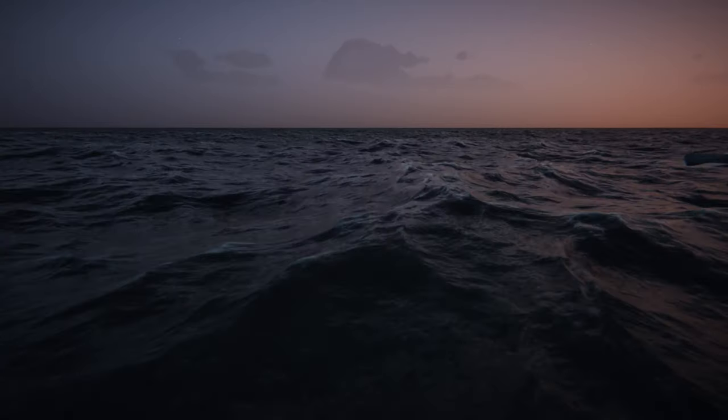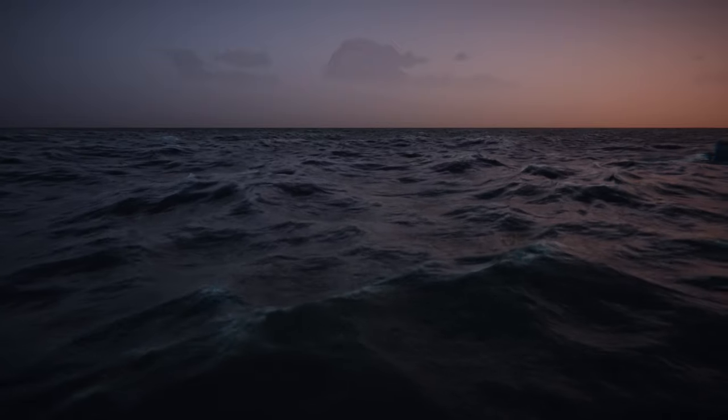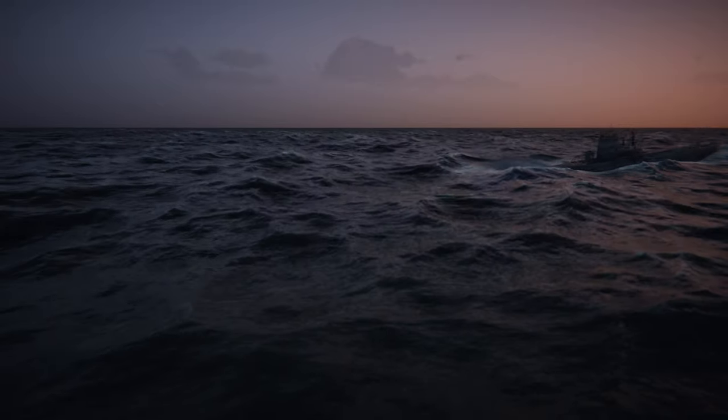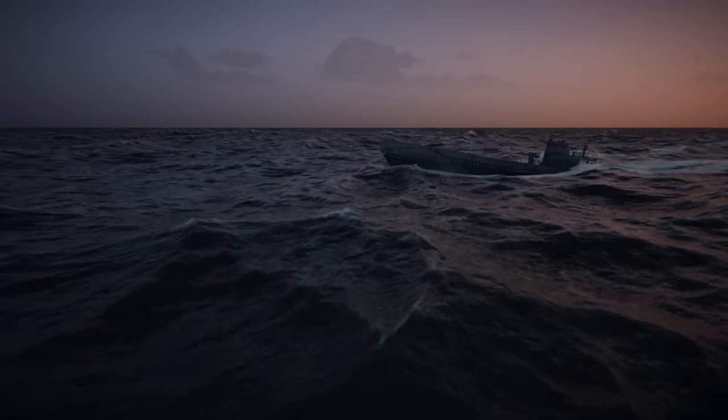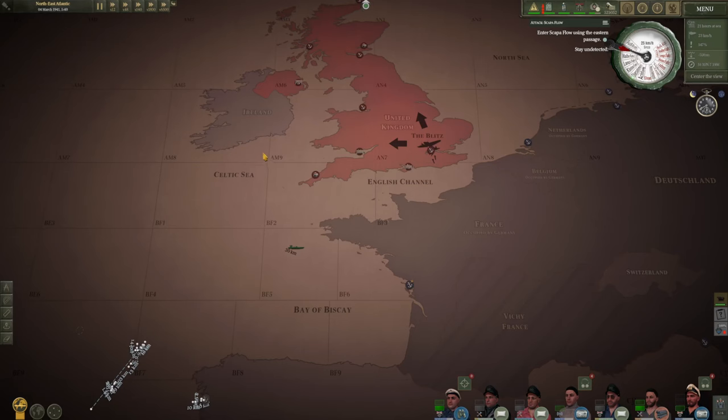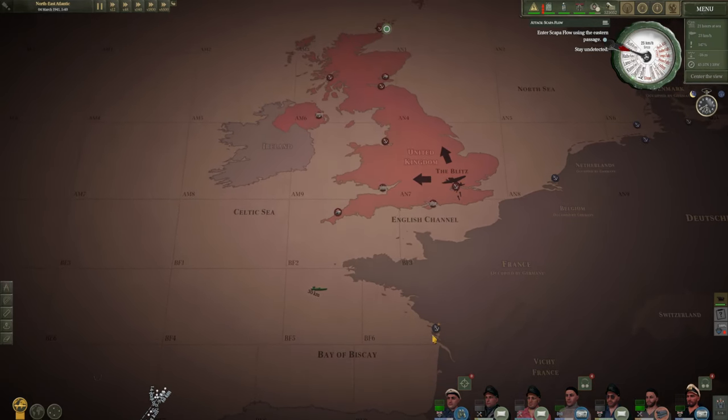Good morning. It's shortly before sunrise on the 4th of March 1941 and we're making good progress. I'm going to take this opportunity to show you what the map looks like. We left the port of La Rochelle yesterday afternoon and have come across a large swathe of the Bay of Biscay. By the way, so many U-boats were sunk in this area, especially from the middle of the war onwards — it's unreal.